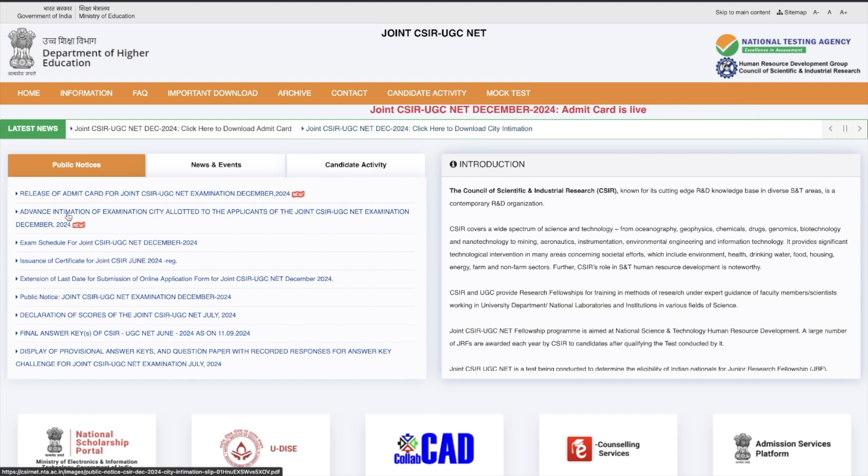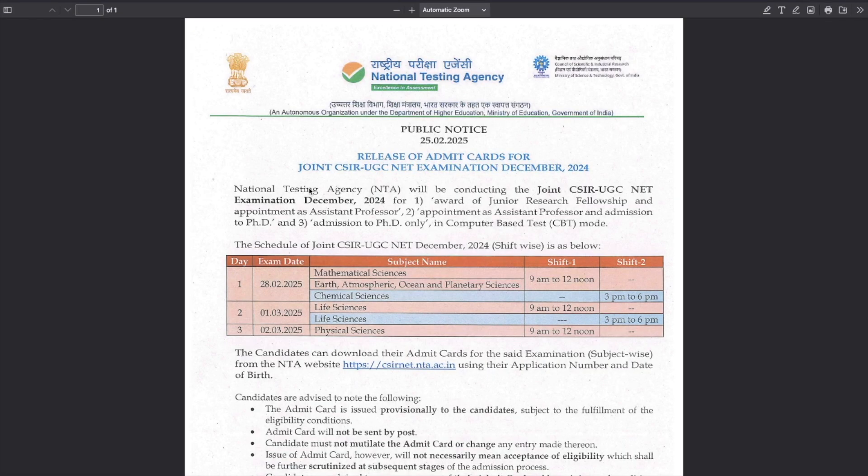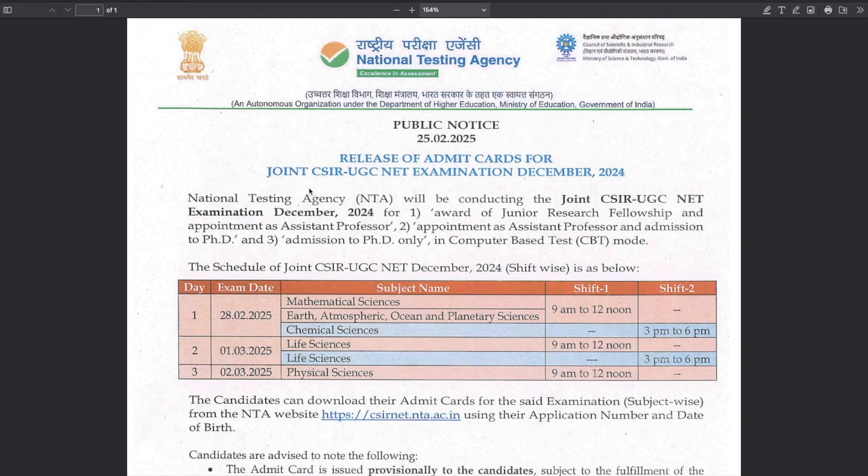You can see it shows here in the public notice: 'Release of Admit Card.' If you click on this link you'll be able to see a public notice — the date and everything is the same. For Chemical Sciences, the exam is on 28th February in the evening shift, that is from 3 PM to 6 PM.